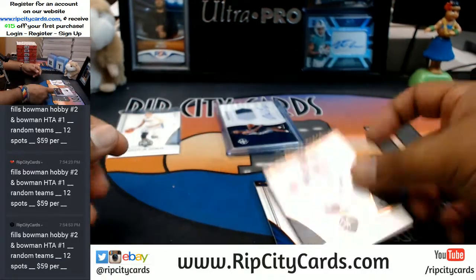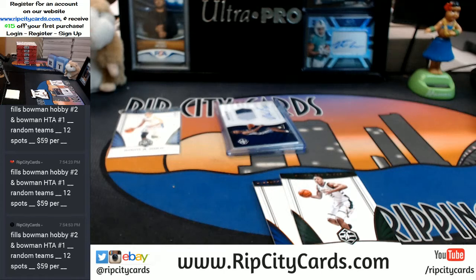Carl Anthony Towns and Jabari Parker base cards. Let me grab those 120s — I went ahead and got a bunch of different top-loader sleeves and stuff like that, so I should be good. Yep, 120s is what I need.